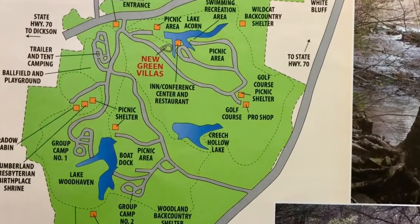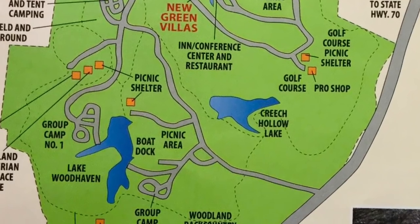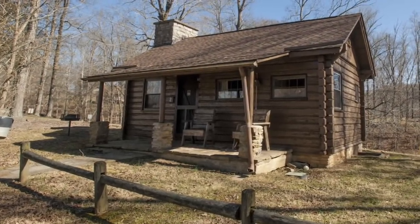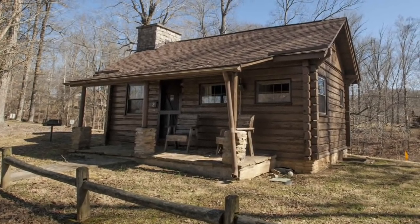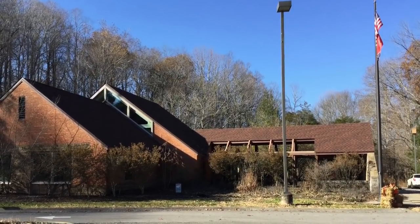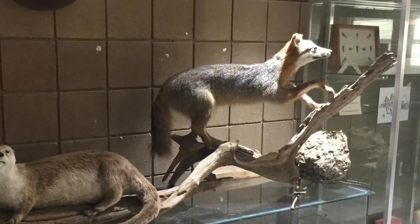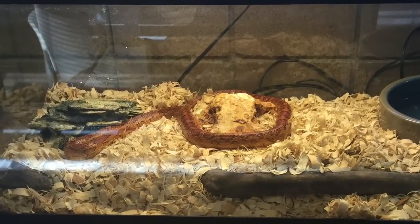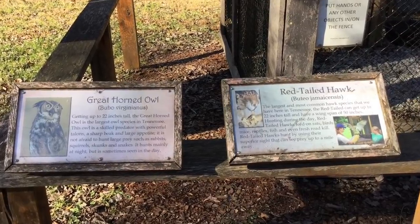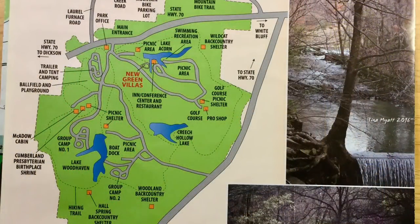Around Lake Woodhaven, you'll find a picnic area, a historic cabin — the birthplace of the Cumberland Presbyterian Church — Group Camp 1, Group Camp 2, and cabins that were built by the CCC many years ago, and a boat dock. Just inside the main entrance on Highway 70, you'll find the Welcome Center and Nature Center, which includes a monument to the CCC, lots of things for children to touch and feel, and several interesting exhibits. I was especially interested to see a corn snake that looked like a copperhead and a great horned owl in a cage out back. Throughout the park, you'll find several hiking and biking trails.